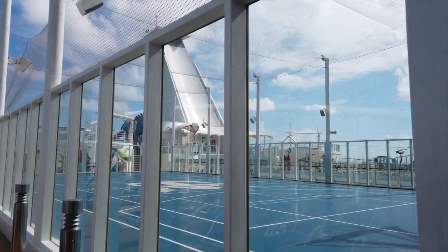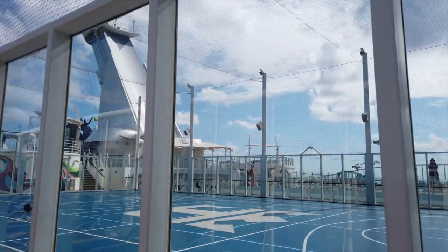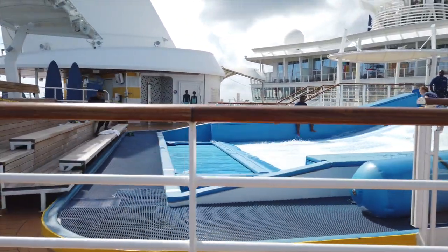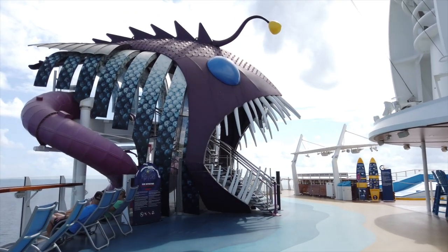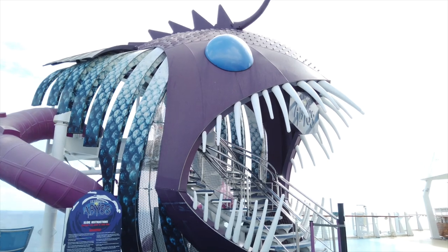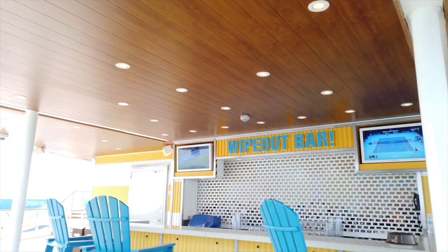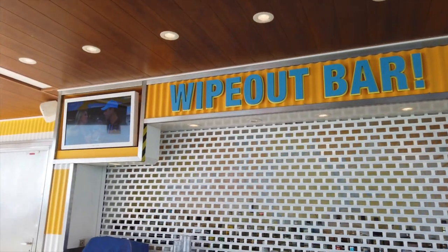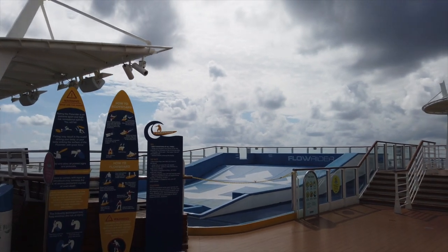Heading further back, we have the basketball court, which is another crazy thing — they have a full-size basketball court that only takes up a small portion of this rear deck. And right behind the basketball court, we have the Flowrider, which is a surfing simulator. On the Oasis class, at least for the first four ships, there's one on each side. And then in the middle, we have the Ultimate Abyss, which is a 10-story dry slide that you lay down on a mat and it drops you from deck 16 all the way down to deck 6 on the boardwalk. Right in the middle of the two Flowriders, we have the Wipeout Bar — if you want to grab a drink while you watch somebody take on the Ultimate Abyss or the Flowriders, that's definitely a cool option. Would not recommend drinking and riding the Flowrider.